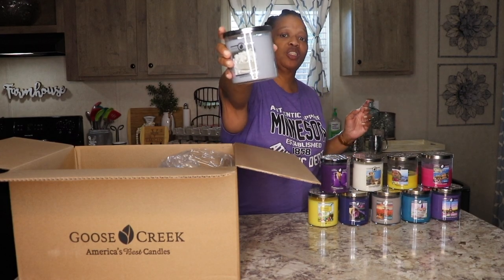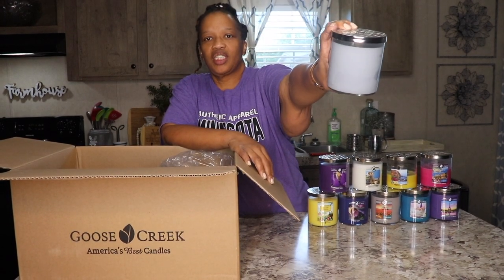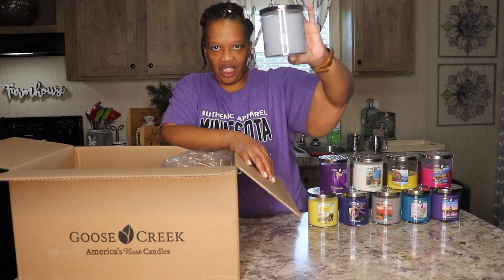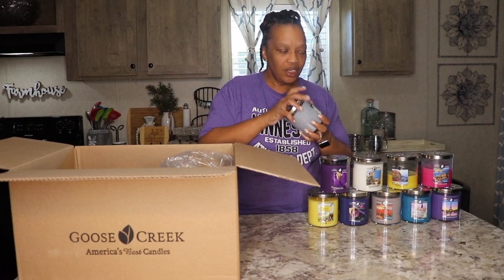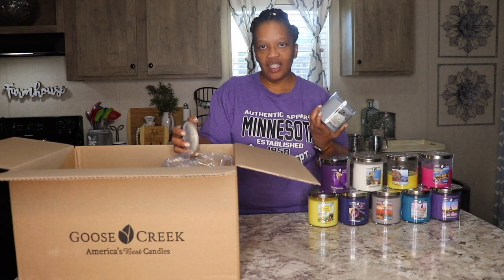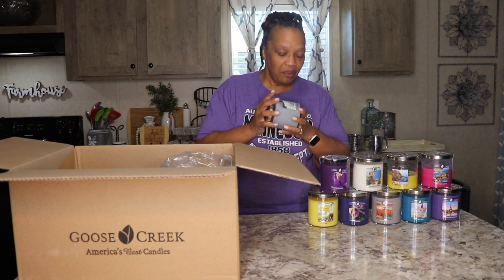This is called Marshmallow. I hope the camera's doing this justice — this is a gorgeous gray color, a very trendy tight gray. Really pretty. It smells like you need some graham crackers and chocolate — like, what do you call it? S'mores. It smells like marshmallows you would put on s'mores. So good. This smells so good.